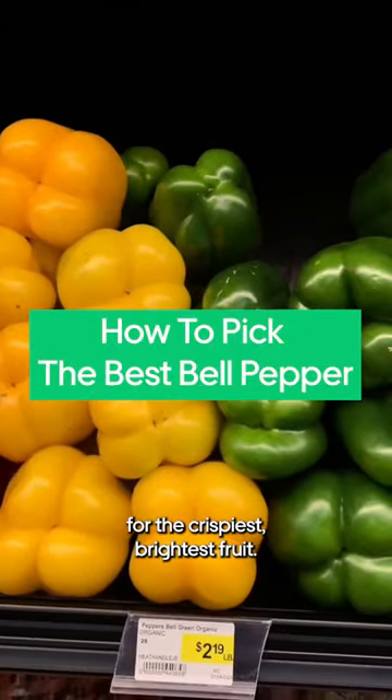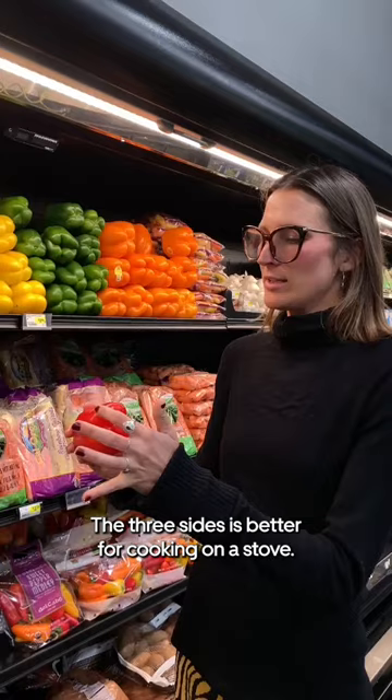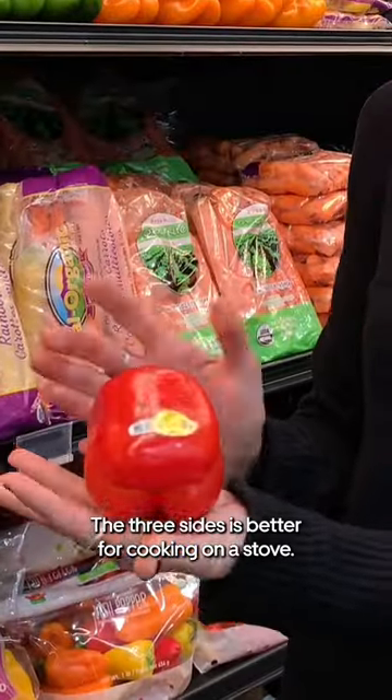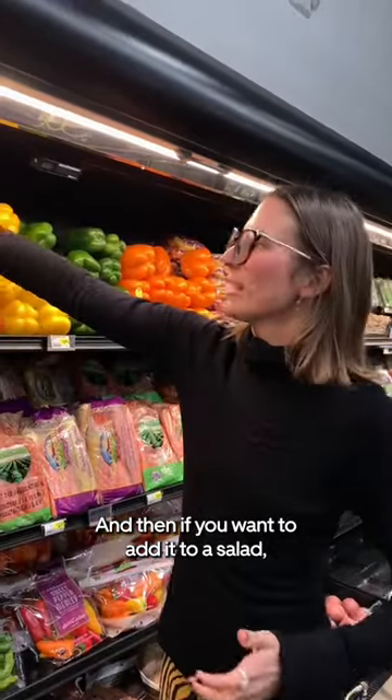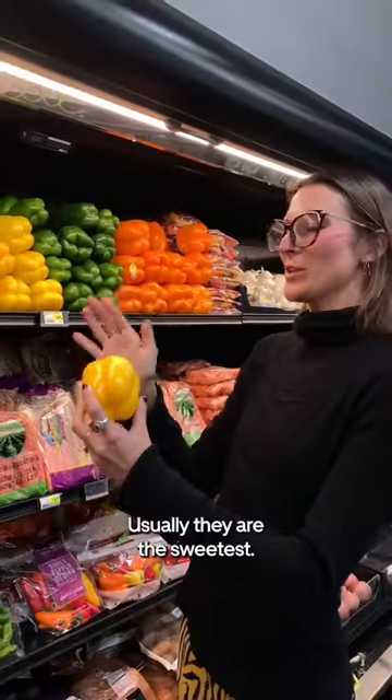With bell peppers, you want to go for the crispiest, brightest, and three-sided ones — they're better for cooking on the stove. And if you want to add it to a salad, choose bell peppers with four sides. Usually they're the sweetest.